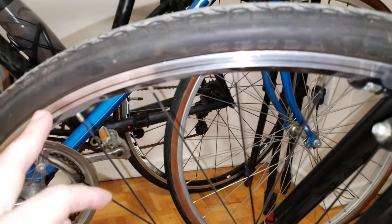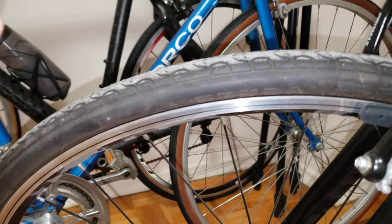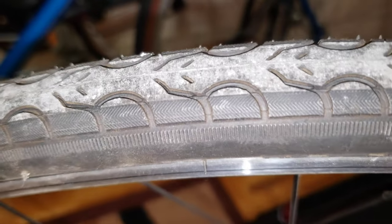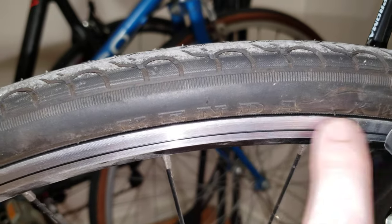These are 700C slash 28, so they're on the borderline between a road tire and a gravel tire. I'll let you see the tread pattern — how it looks from this angle right here — and there you have the name: Kenda Quest.